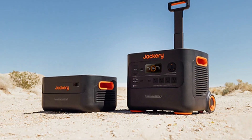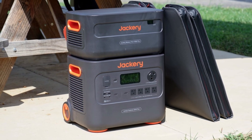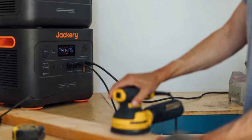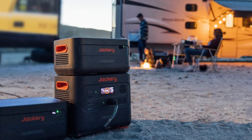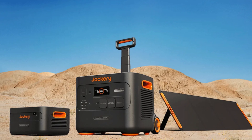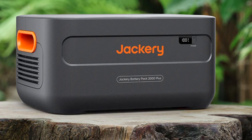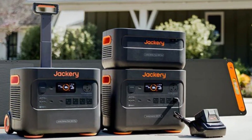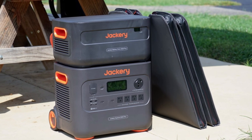Where the Jackery 4000 Kit truly shines is in its user-friendly design and durability. The LCD display provides real-time data on input and output, giving you complete control over your energy usage. Moreover, the entire system is designed for ease of use — setting up the solar panels is straightforward, and the generator is nearly silent in operation. One unique feature is its built-in safety protections like overload and overheat prevention, ensuring both peace of mind and long-term reliability. While the initial investment is significant, the long-term benefits of having a reliable, clean energy source for any adventure or emergency make the Jackery 4000 Kit a worthy investment for those serious about sustainable energy.